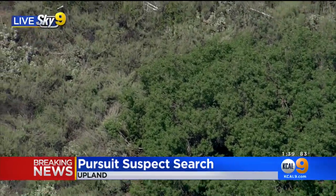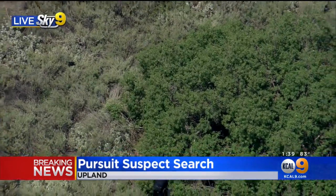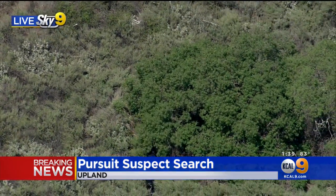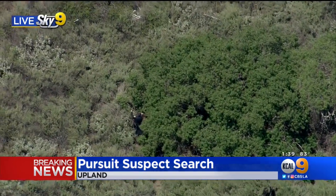I think he was trying to get away from the dog, going out through the back side of those trees. They sent the dog in. I see it now. I can see him now. And that is kind of thick brush, especially for the dog, too.